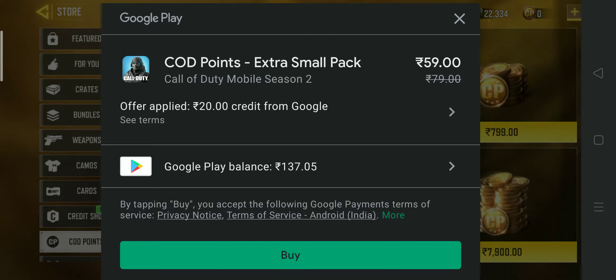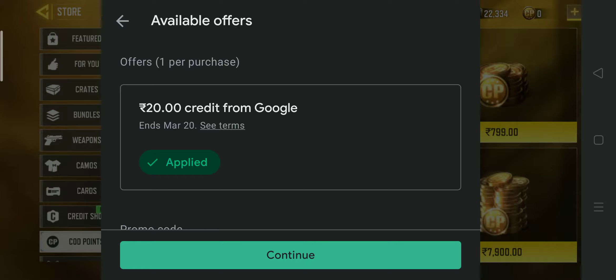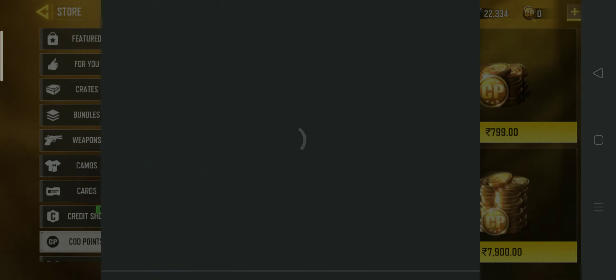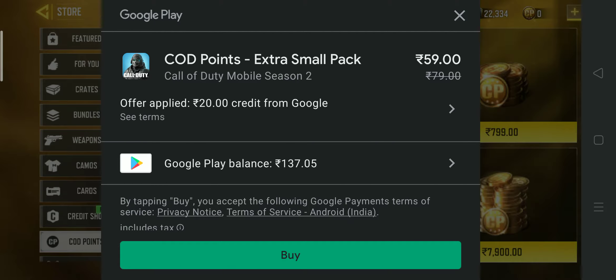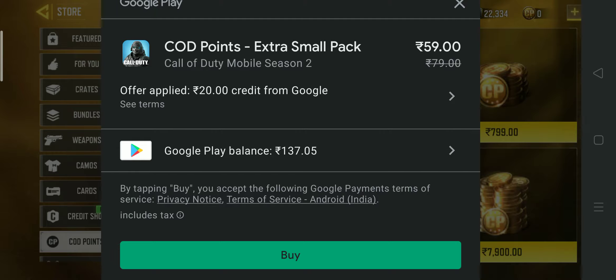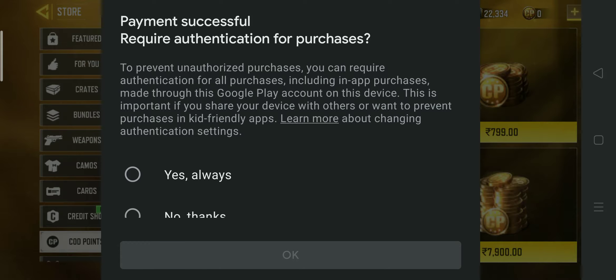So the extra small pack — I'll apply 20 from Google credit. Here you can see I am actually spending 59 to 60 rupees coming from my Google Pay balance. Let's buy some CP. I have to enter my password here.